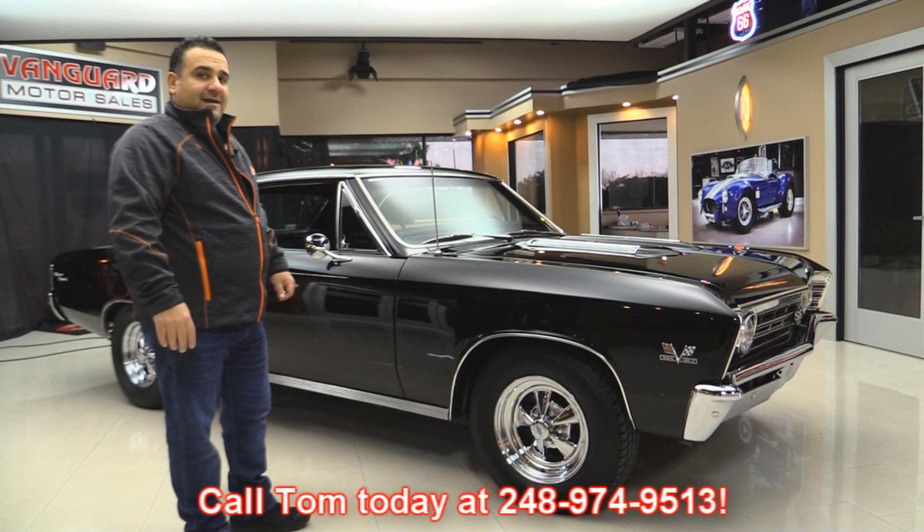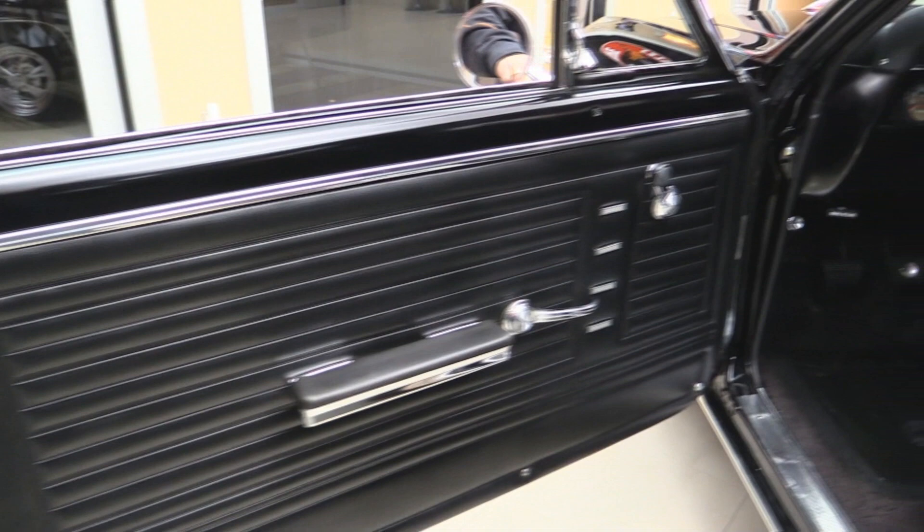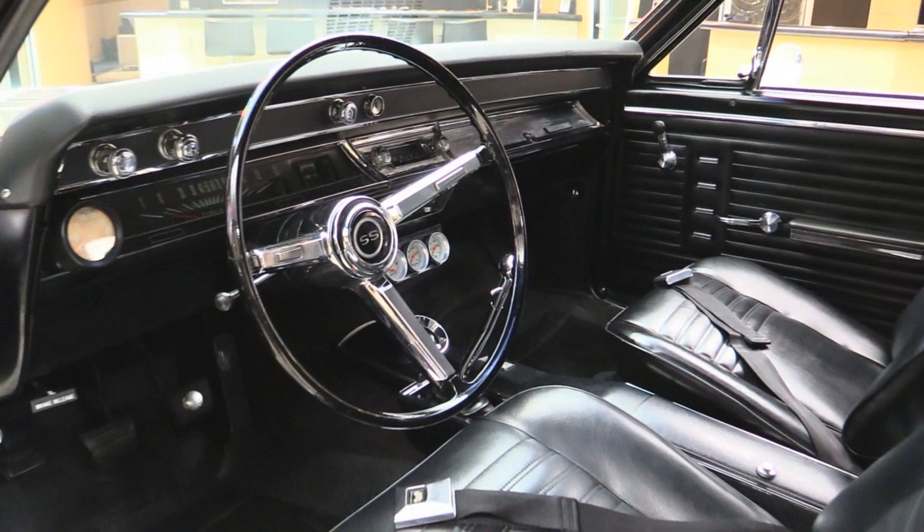Let Vanguard Motor Sales park your dream in your driveway. Check out the beautiful door panels — beautiful seats in there, the interior is absolutely gorgeous. And there's my favorite part in the middle between the two seats — that's a four-speed. Nothing better than a big block and a four-speed, guys.